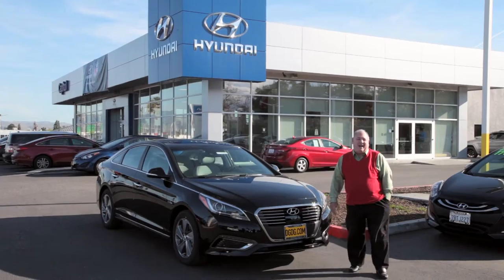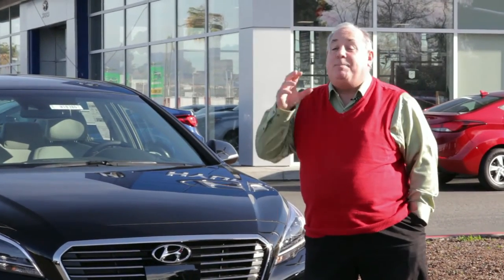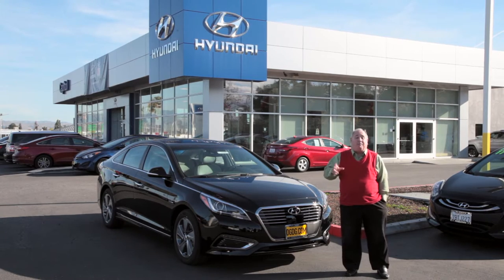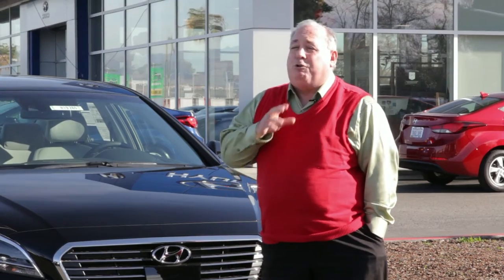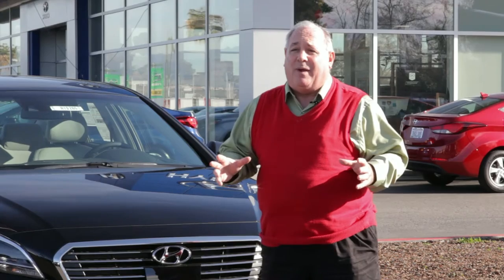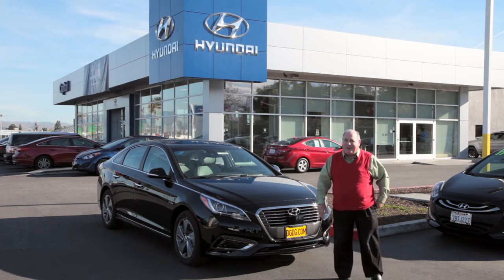Hi, Ron Tobin here with Kaplan Hyundai, a proud member of the Dell Grand Dealer Group. Right now we've been waiting for it and it came — it's the brand new hybrid, the plug-in hybrid that's going to be a game-changer not only for Hyundai but for all our customers too. The good news is it's a lot like the 2016 gasoline Sonata we have. Even better news is the differences, and we're going to show you those right now.